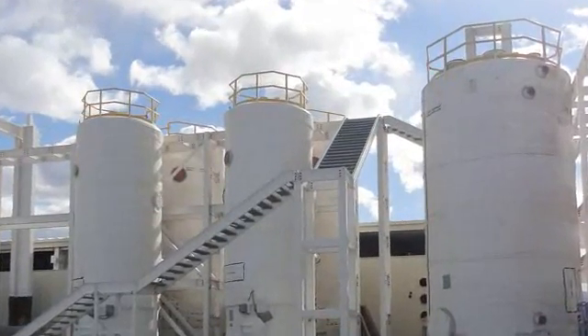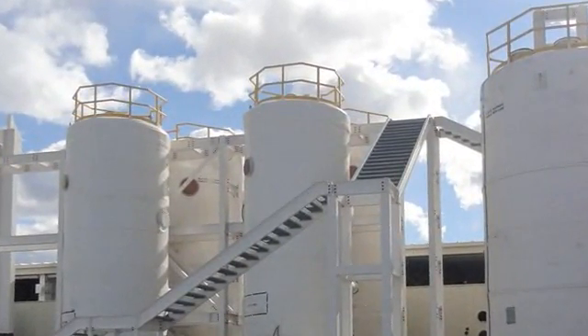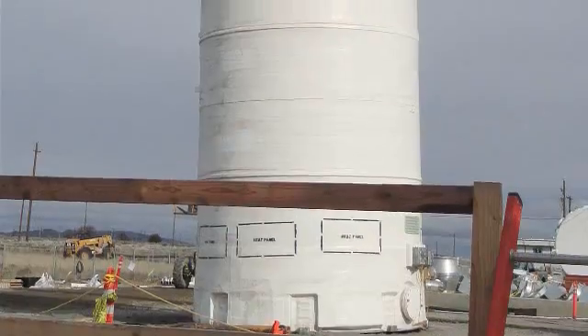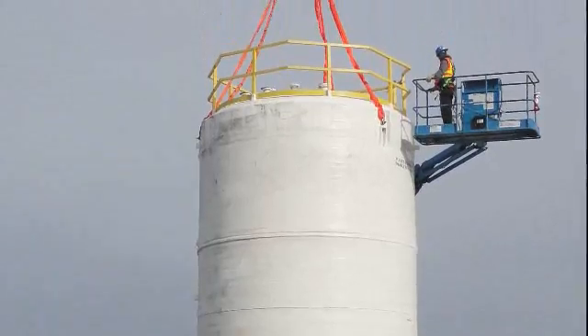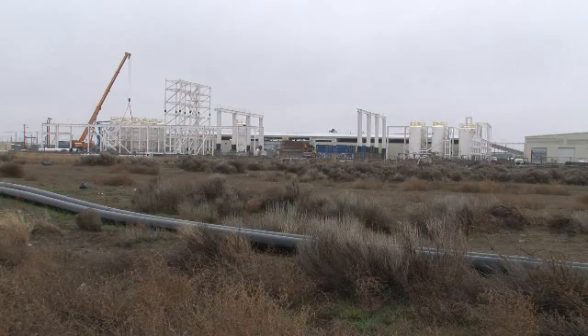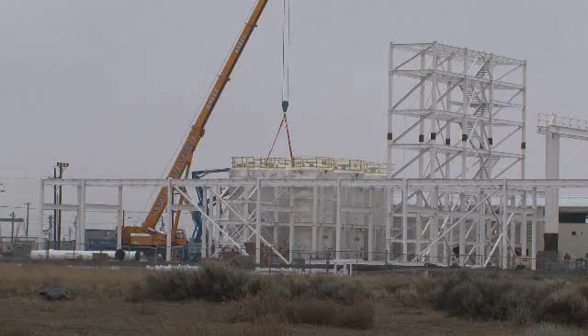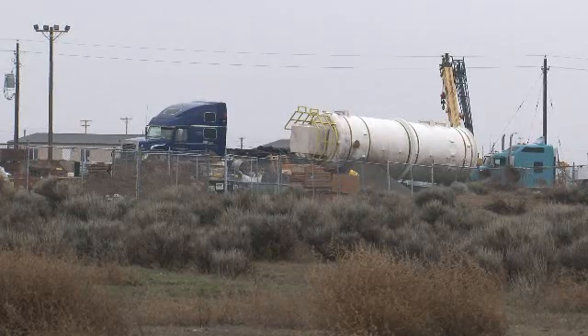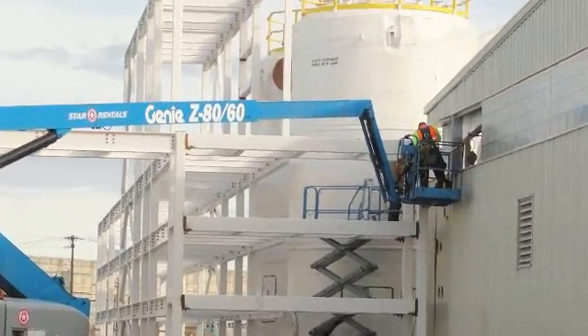The tanks are where contaminated groundwater begins the treatment process, and they are just one part of the complex system being constructed to help treat contaminated groundwater at Hanford's Central Plateau. The construction of the 52,000 square foot 200 West groundwater treatment facility is scheduled for completion in late 2011, and will expand the overall treatment capacity to approximately 2,500 gallons per minute.